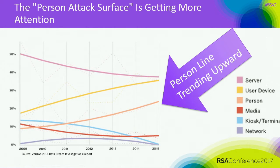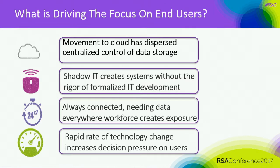Let's look at the threat today. This is from the Verizon report — our threat vector of the person line is actually trending upward. That line is the attack surface of the person. Servers are coming down a little bit but they're still pretty high as an attack surface because there's obviously a lot of information there. User devices are also going up. The movement to the cloud has dispersed the centralized control of data storage, so we're putting our data everywhere. Shadow IT creates systems without the rigor of IT development. We're always connected, and the rapid change of technology has put more pressure for decision-making on our end users.